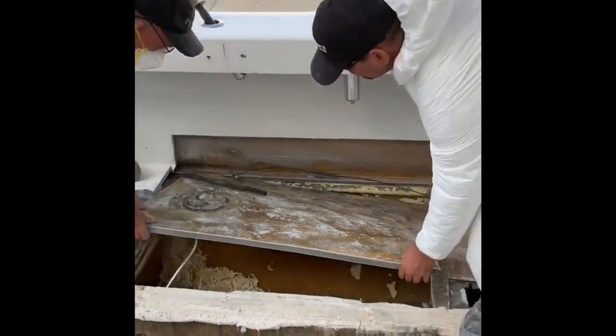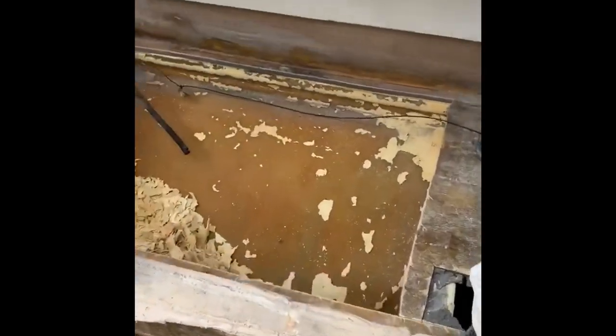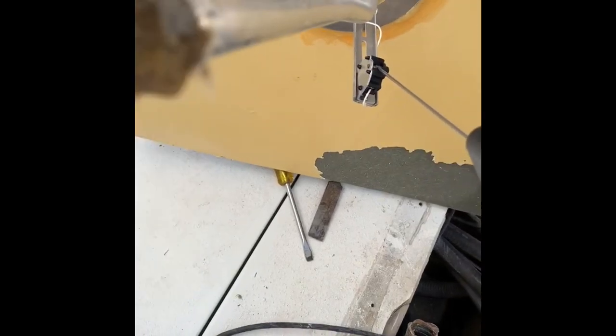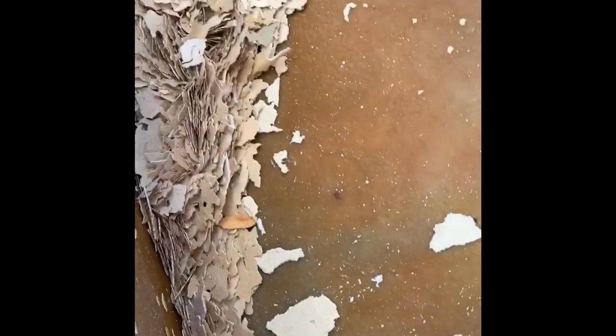First section of the fuel tank's coming out. Oh my goodness, oh wow. Imagine that. Just get fuel through there. Look at all this coating on the inside.